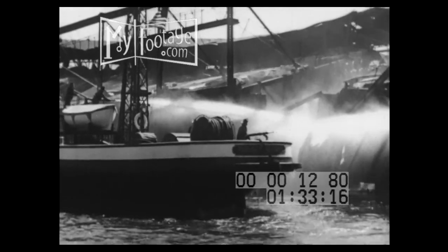October 1947. Fire rages through a pier on Manhattan's west side. Despite the efforts of firemen ashore and afloat, the pier is a total loss.